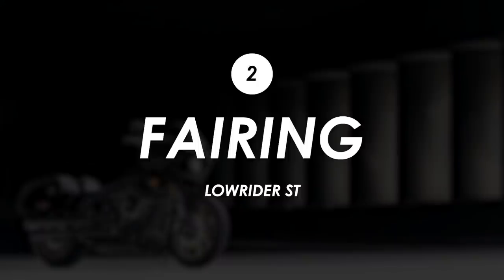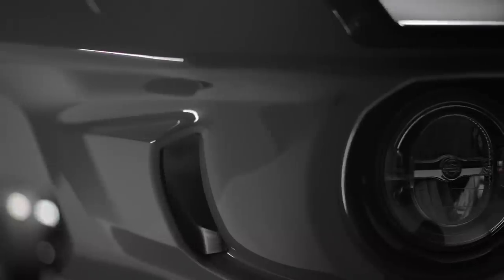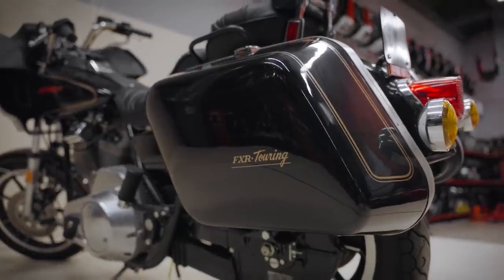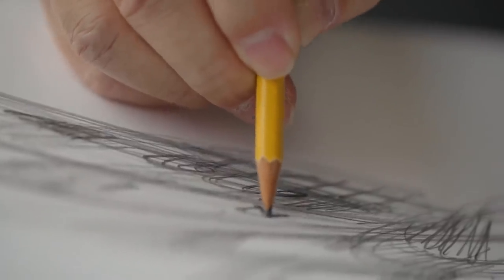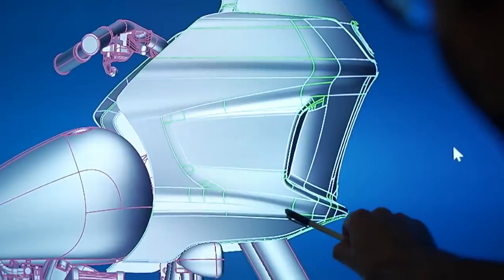Another clear change from the Lowrider S is the frame-mounted fairing. It definitely gives the bike a different look, with the VP of design at Harley, Brad Richards, saying it was used to reference the classic FXRT Sportglide's fairing, which was favoured by West Coast customisers. He goes on to say that with a dominant central headlamp flanked by side vents, the genetic connection to the original FXRT remains familiar.